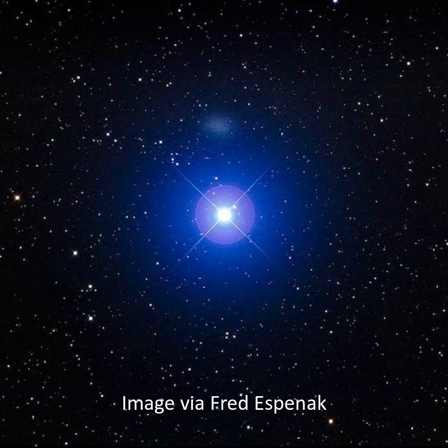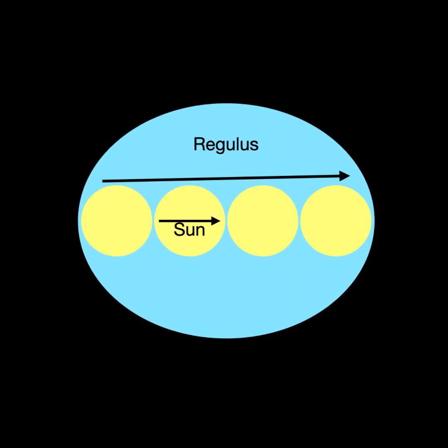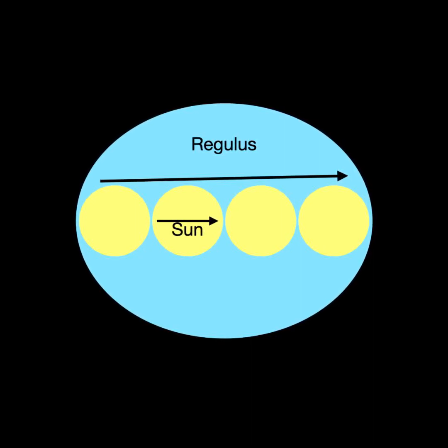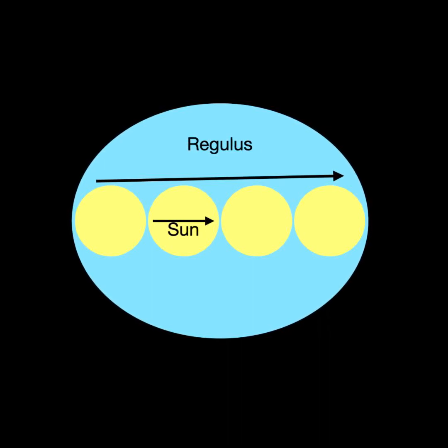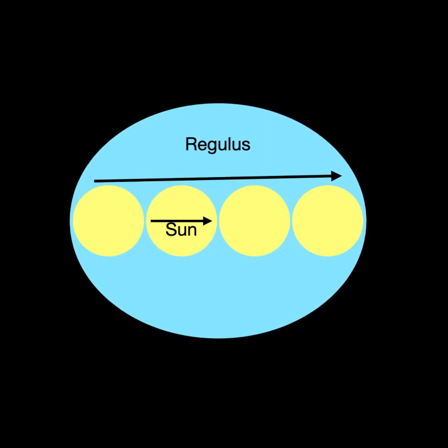Regulus is the 21st brightest star in our sky. It's a bluish star that looks like a single star, but it's really four stars. Regulus is about four times the mass and radius of the sun and spins on its axis once every 16 hours. In contrast, our sun spins on its axis once about every 27 days. This fast rotation causes Regulus A to bulge at its equator so it appears egg-shaped.